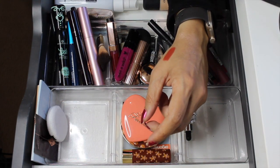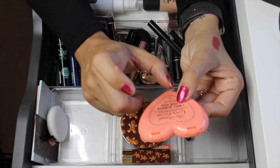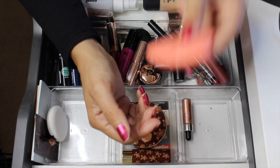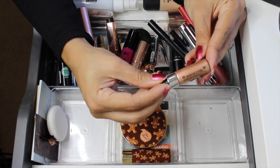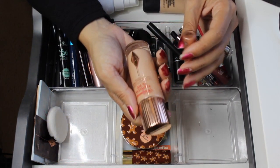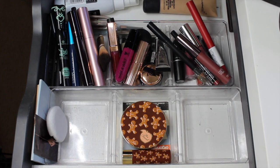Next was the Too Faced Love Flush — I'm going to move it to my project pan items so I can pull something else in. The Cover FX Custom Enhancer Drops I didn't use at all, because I was using the Charlotte Tilbury Hollywood Flawless Filter a lot more. Since I wasn't using the Cover FX drops, I'm going to pull both of these out.